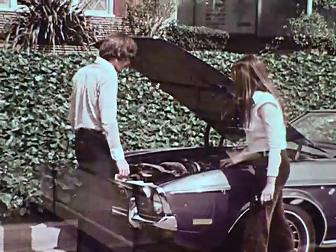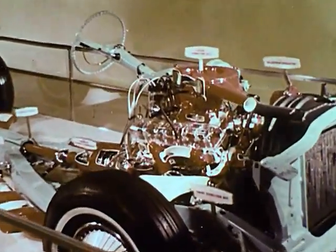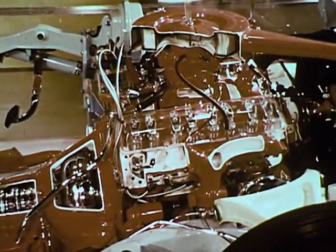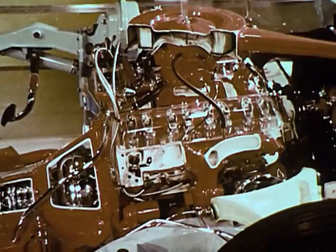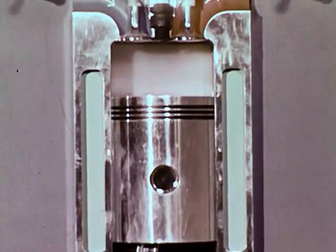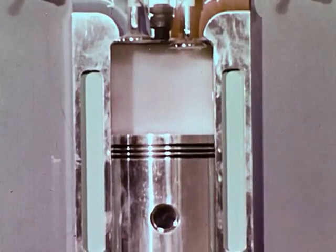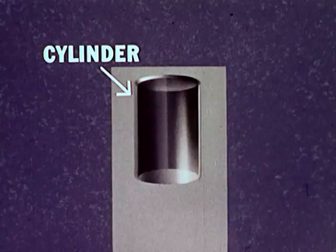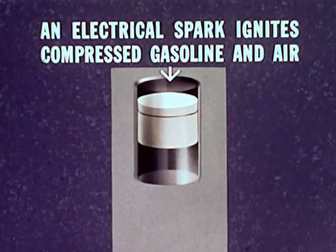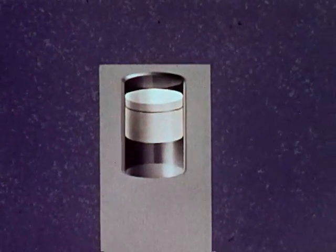Let's begin with the car's power source, its engine. Gasoline and air mixed together form an explosive mixture. The basic job of the engine is to convert this explosive energy into motion. To contain the explosion, the engine uses a cylinder, and fitting snugly within the cylinder, a piston that slides up and down. Inside the cylinder, an electric spark ignites the compressed gasoline and air, and the hot gases from the explosion push the piston downward.